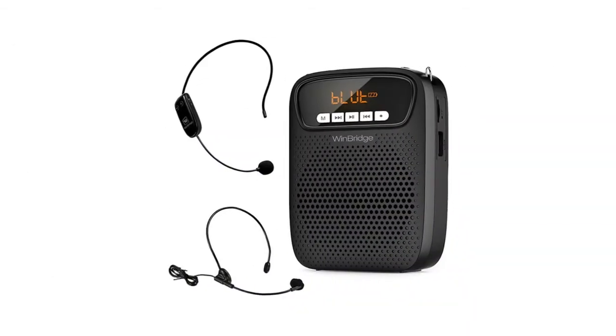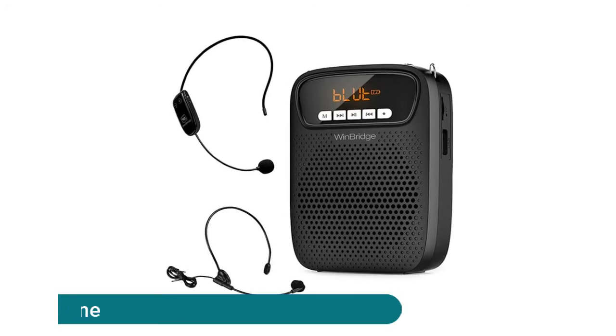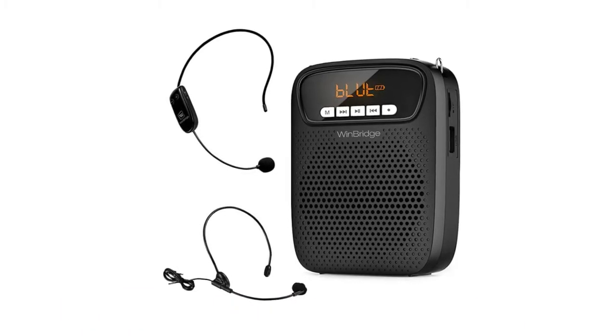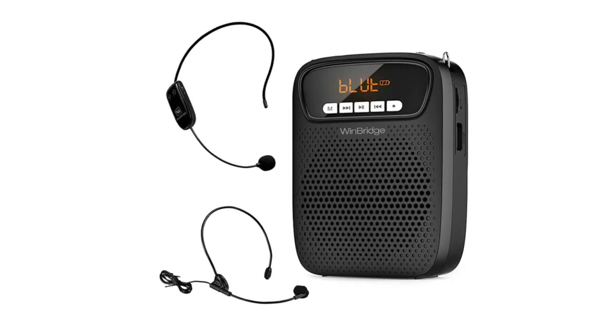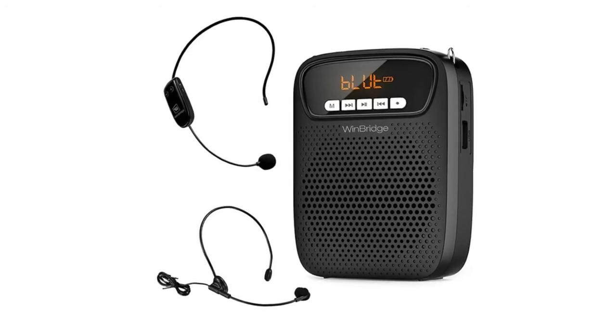Portable voice amplifier headset microphone — professional portable voice amplifier allows your voice to be heard in every corner. The mini speaker produces 15 watts of loud, clear, and undistorted sound that can cover about 10,000 square feet (1,000 square meters).